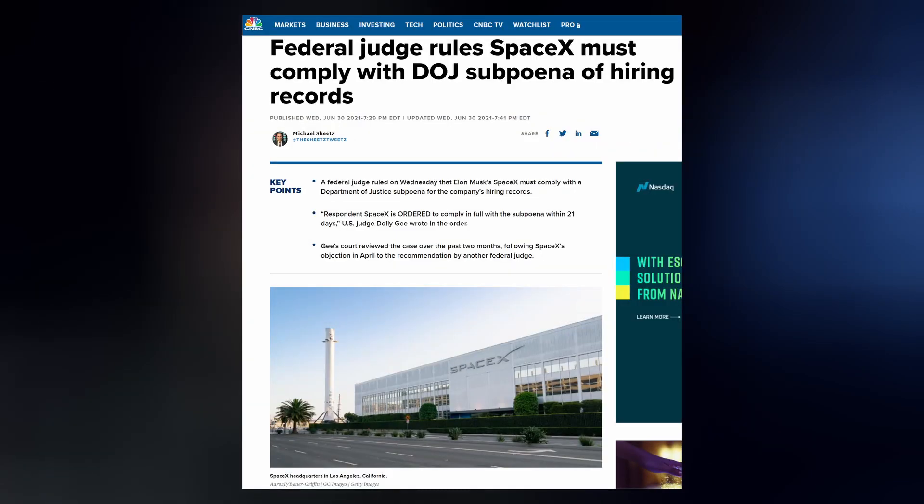And yet more drama re-emerges between SpaceX and Biden's Department of Justice. A couple of months ago, a lawsuit was filed against the company by Fabian Hutter through the DOJ's Immigrant and Employee Rights Section, accusing SpaceX of discrimination after they inquired about his citizenship status during a job interview. Hutter is a U.S. resident but is a citizen of Austria and Canada. SpaceX refused to comply with the DOJ's subpoena for internal hiring documents, but on Wednesday a federal judge ruled the company must provide the records within 21 days.